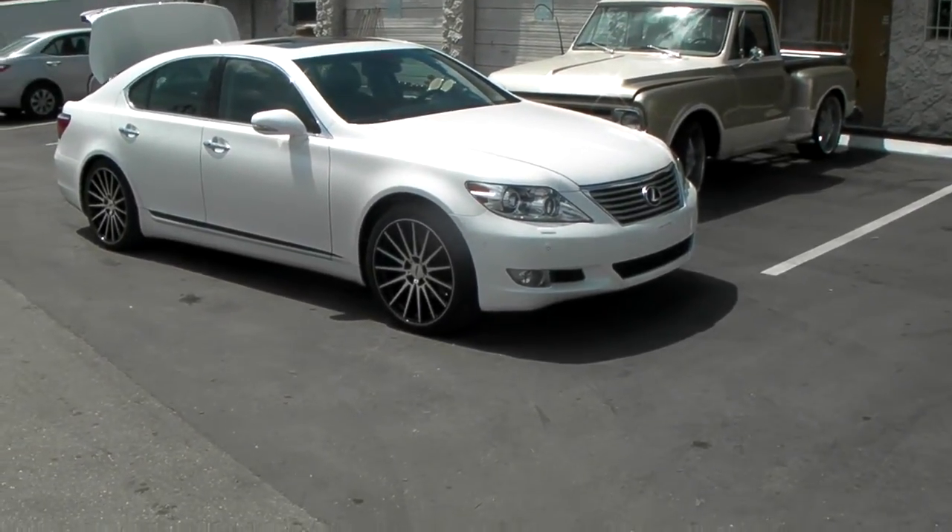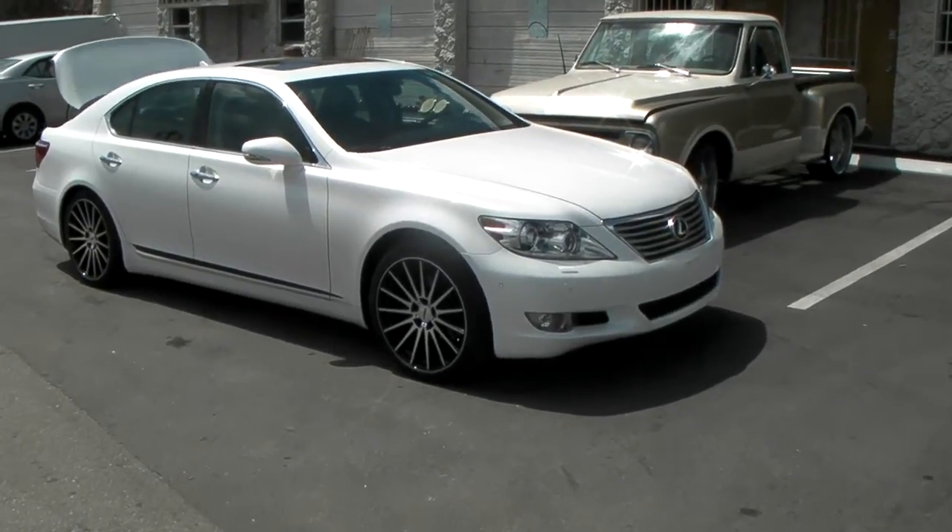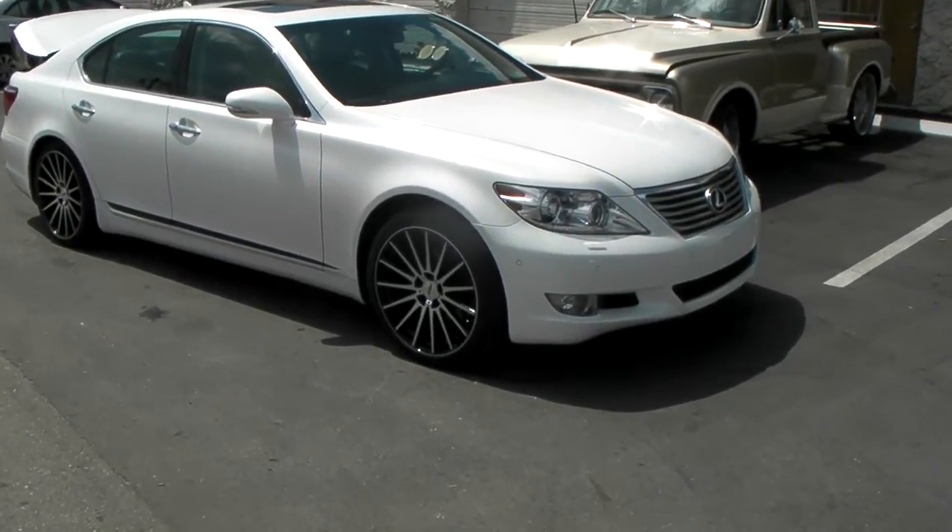This is your boy KB from Doves & Tires TV at DovesAndTires.com — tires and wheels shipped to your door. Right now we're looking at a 2011 Lexus LS460.